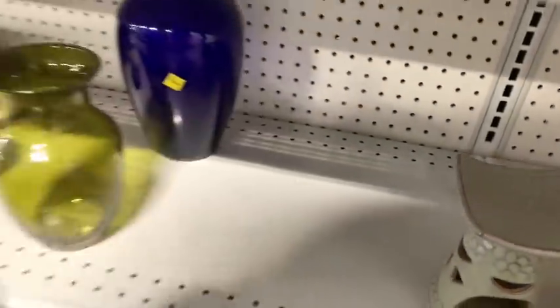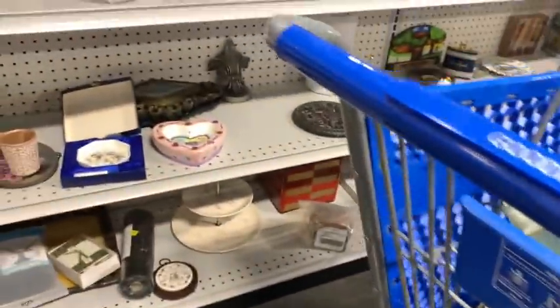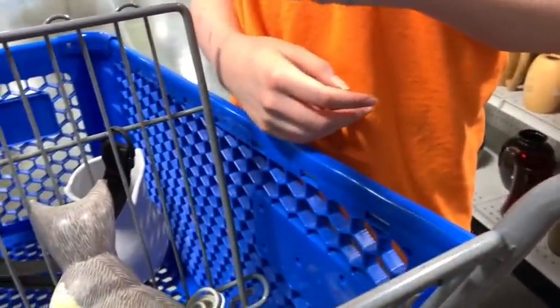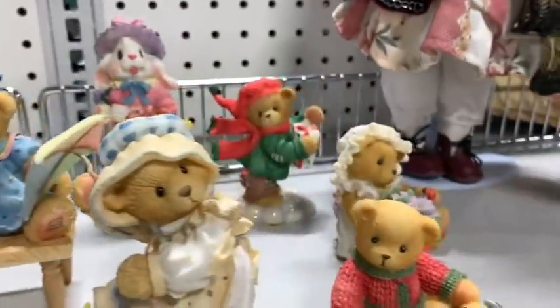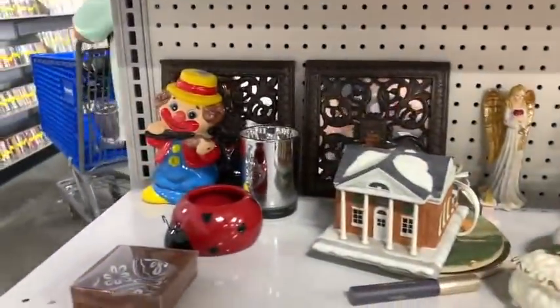I swooped down and grabbed that — it's a really cool owl. I don't end up getting the Princess and the Pea clock because one of the hands ended up being broken beyond repair. It might have still been a cool pickup for a repair piece, but I don't really repair anything so I left it behind. Maybe somebody else will pick it up and find a treasure there.